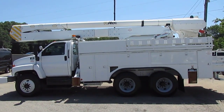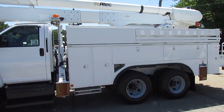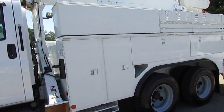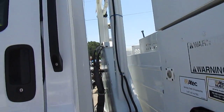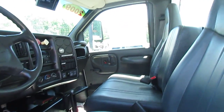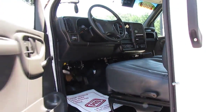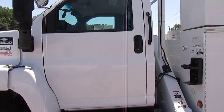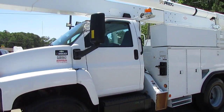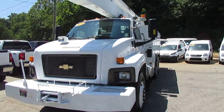This bucket truck has a 60-foot boom — these are really hard to find. Three axle, and this one's in great shape. If you need to get real high up, this one will take you there. Interior is flawless, has a rear backup camera, and this truck only has 76,000 miles on it, with an automatic transmission and the Isuzu diesel engine.